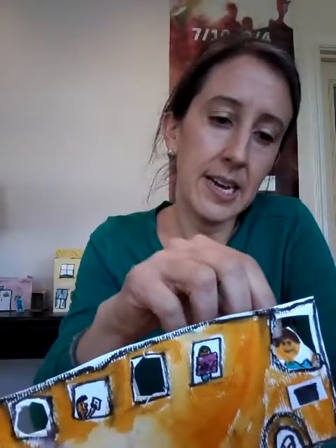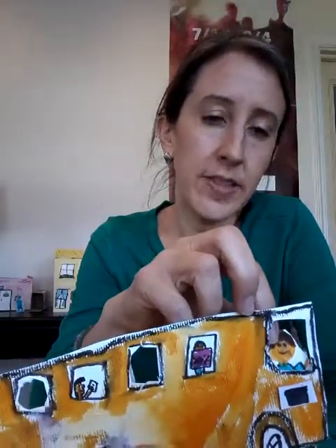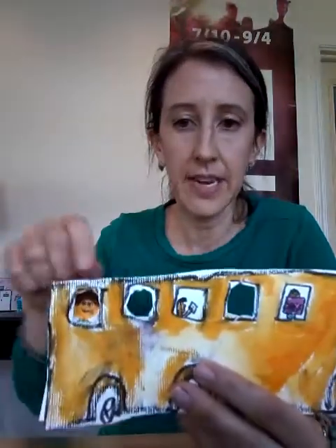My kids made it so that the characters could move. Right now this guy gets to drive the bus, but if somebody else wants a turn, you can take him out and move him to a different seat. There are all these little slots so the characters can change. We have a lot of characters for the town — this is only part of it. It's huge. Maybe that's something you could do if you had some boxes or recycled materials at home — you can make your own village.